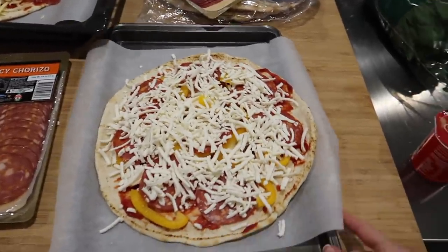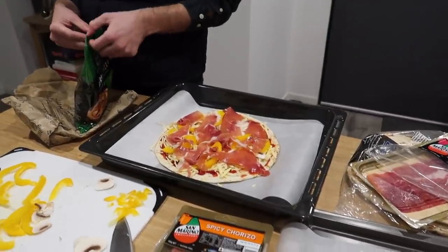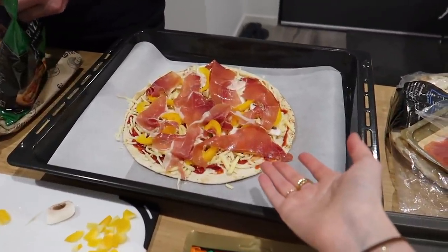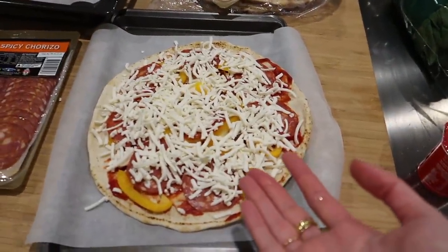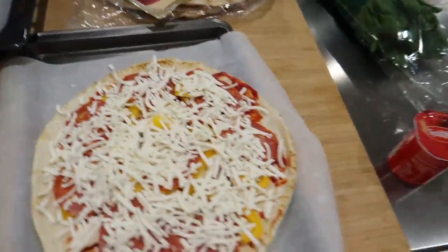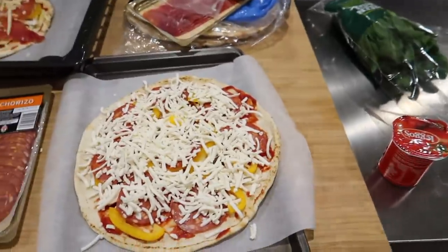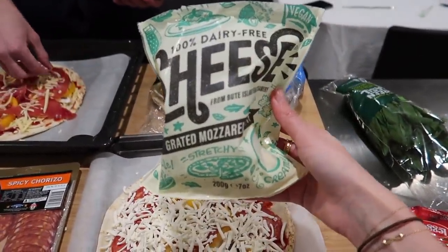We're making pita pizzas and Nick for some reason has put his cheese underneath — I'm convinced that cheese goes on top. Just to cover all bases I'm going to put a little bit on top as well. Double cheese — you can't get enough cheese. I'm trying this dairy-free cheese; I've never tried it before, so let's see how it tastes.